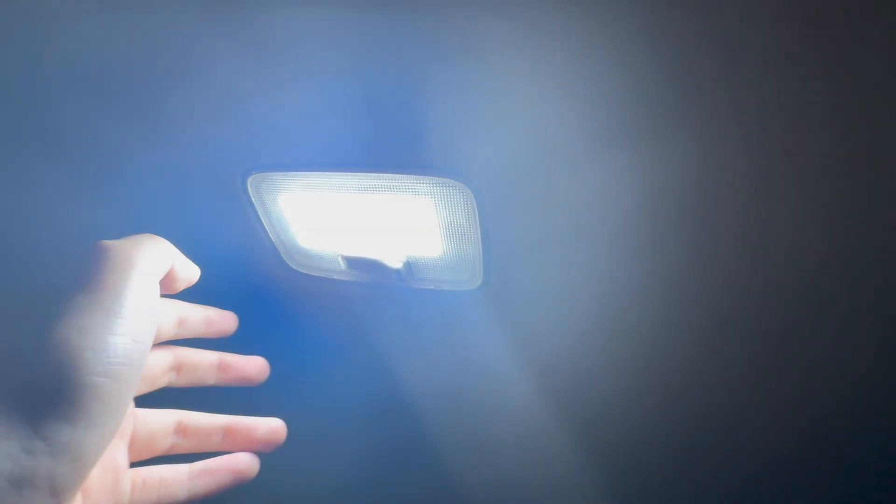The central lighting is very simple. Right now it's in the off position, but you can turn it fully on or leave it in center mode so it activates when the car doors are open.